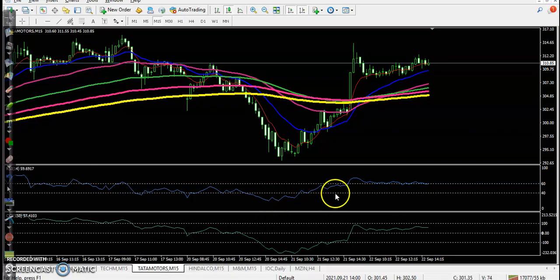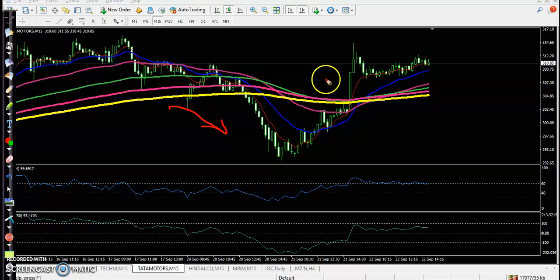Next, Tata Motors. We are looking for a buy after a pullback, but here I can see price was running in a downtrend on the small time frame. And there's a very large candle here on the first candle, so we avoid entering even after getting confirmation.